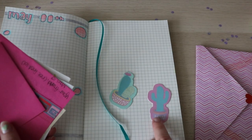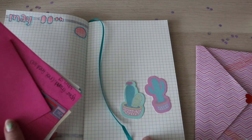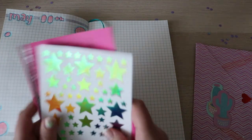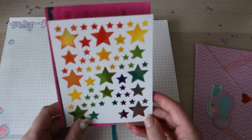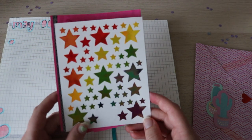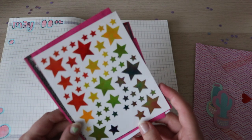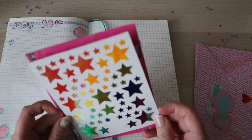I can't decide yet if I want to put these in my individual stickers collection or place them on the page. I think I might save them for a journaling spread. There's also this set of star stickers, which I love so much. I'm going to specifically mention them in the letter and say how much I love them — I just think they're so cool, and I kind of wonder where she got them.